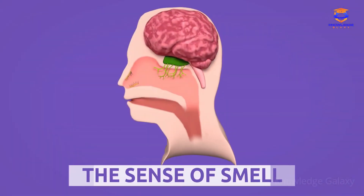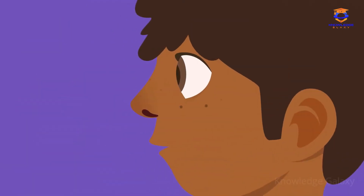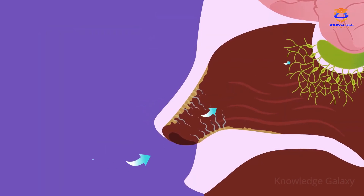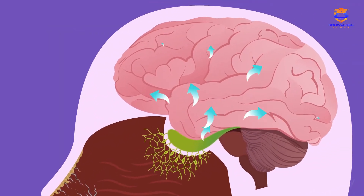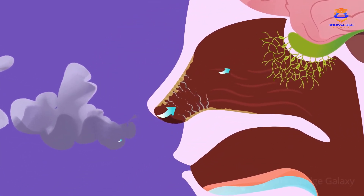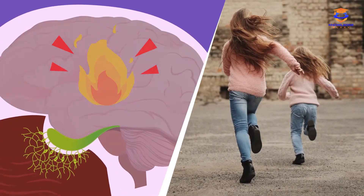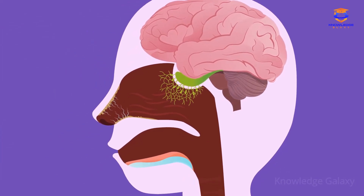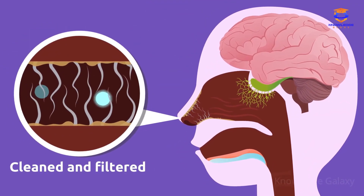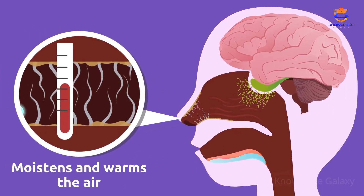Today we're going to learn about the sense of smell and the sense organs involved in it. The nose is the sense organ of smell. It is in charge of perceiving smells and sending this information to the brain so that it can respond adequately. Imagine you smell something burning — the nose will send this information to the brain, which will send signals to react. The nose also cleans and filters the air we breathe, moistens and warms the air, preventing harmful substances from entering the lungs.